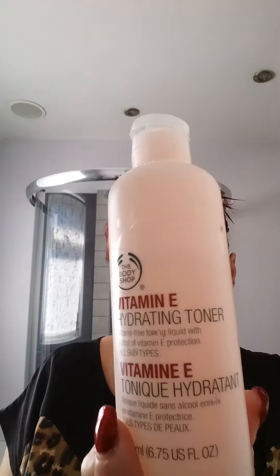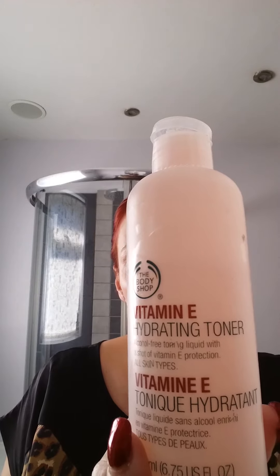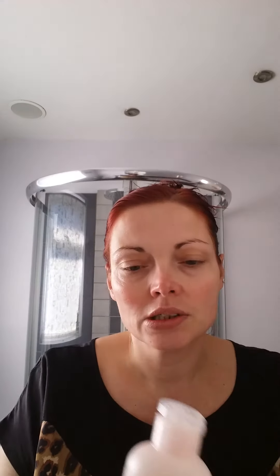So once you've cleansed the skin I'm then going to use the vitamin E hydrating toner. Very fresh and gentle on the skin and I'm going to use two cotton pads. Your toner is there to take away the last traces of cleanser still left on the skin — it's like your final rinse of washing and cleaning your face. And again, a little bit grubby on there.